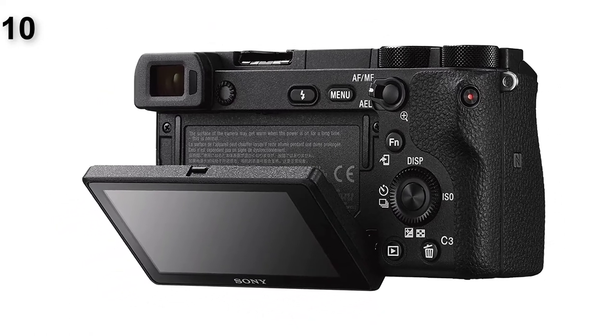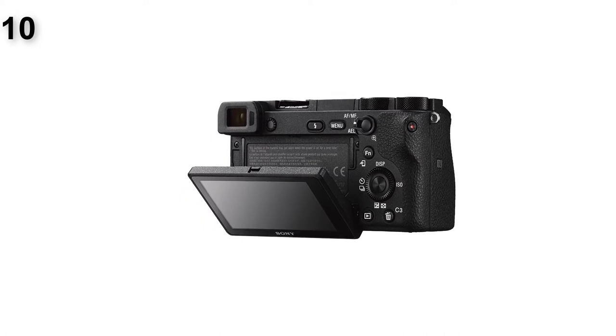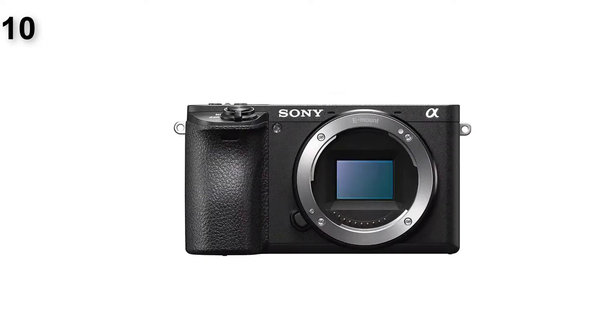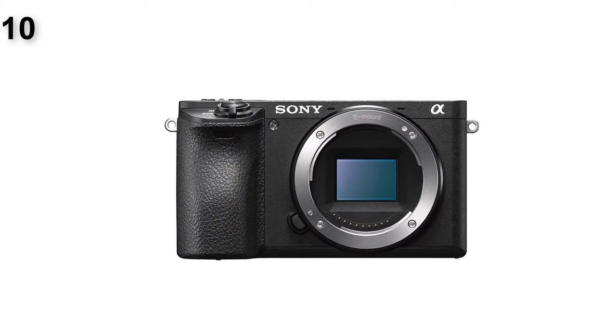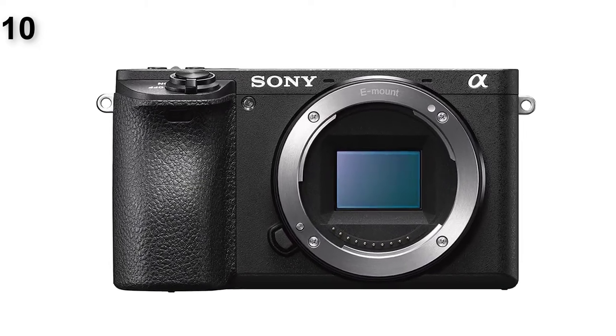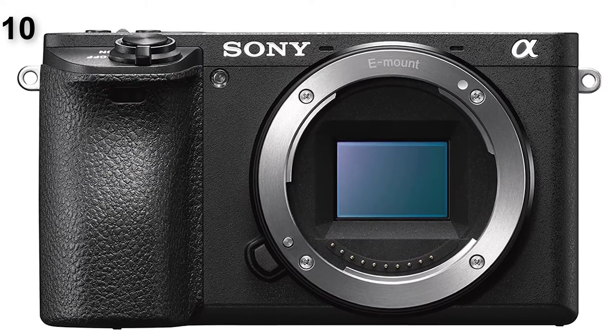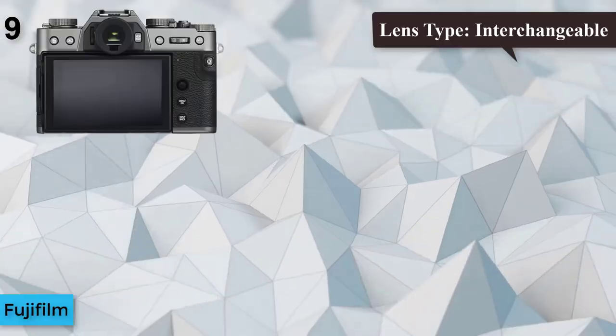Autofocus is superb, with the camera able to shoot 11 frames per second, adjusting focus as needed for each shot. Combined with a memory buffer holding over 300 images, you're nearly guaranteed to get a shot that captures the action perfectly. Keep in mind that Sony is phasing out the A6500 in favor of the A6600, so it may be harder to find going forward.